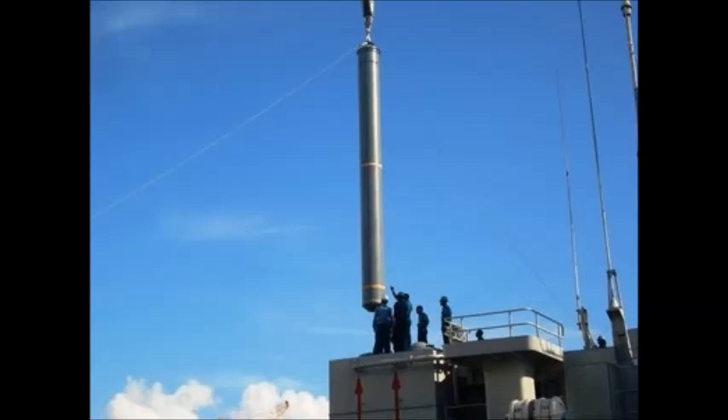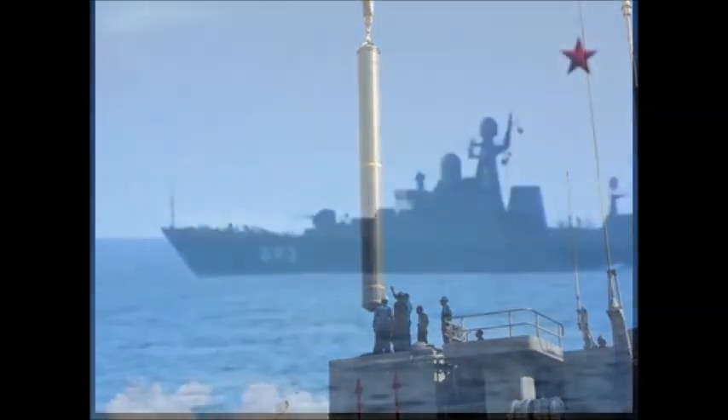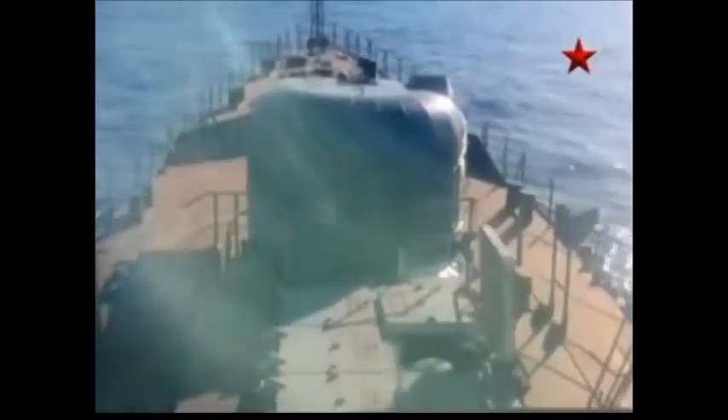The missile is launched from a unified ampule-shaped transport launching container. The container is 9 meters long and 0.71 meters in diameter.